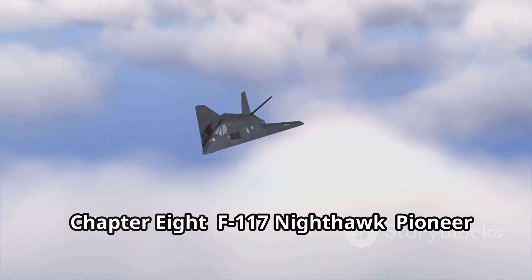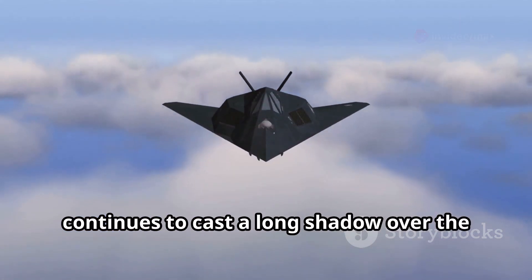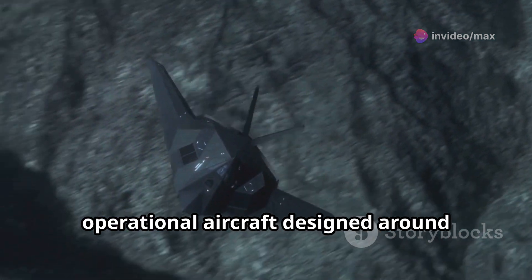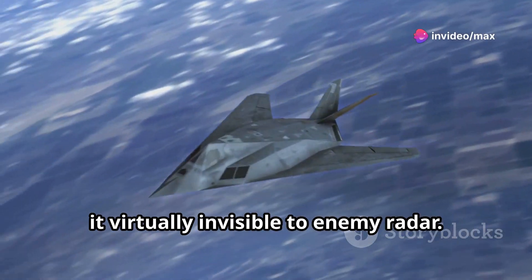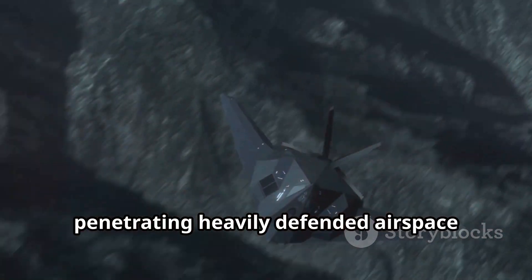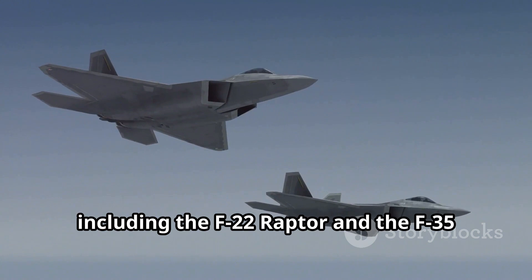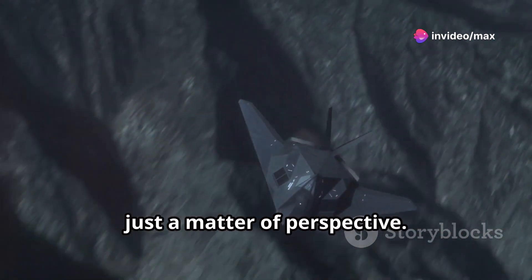Though its days of active service are behind it, the Lockheed Martin F-117 Nighthawk continues to cast a long shadow over the world of military aviation. It was a pioneer — the first operational aircraft designed around stealth technology. Its angular shape and radar-absorbent materials made it virtually invisible to enemy radar. The Nighthawk flew countless missions during its service, penetrating heavily defended airspace with impunity. Though retired, its revolutionary design paved the way for the stealth aircraft of today, including the F-22 Raptor and the F-35 Lightning II.